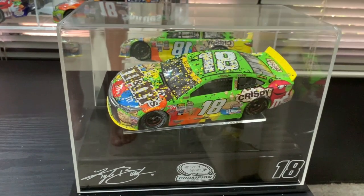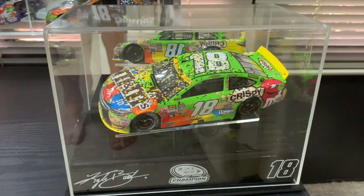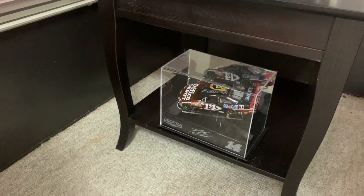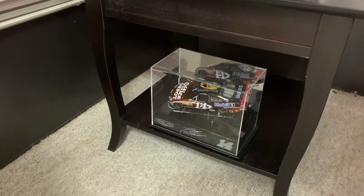The only Sprint Cup car I have that's not a Kyle Busch car is this Tony Stewart car, which was given to me for my birthday.